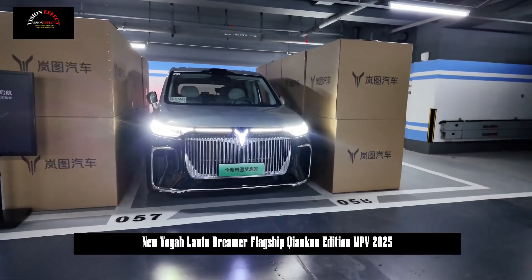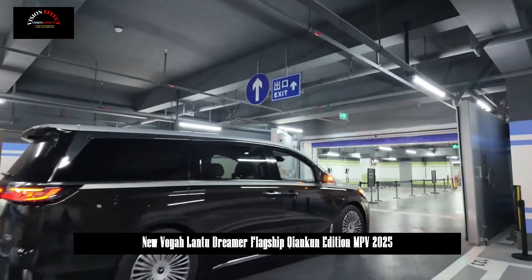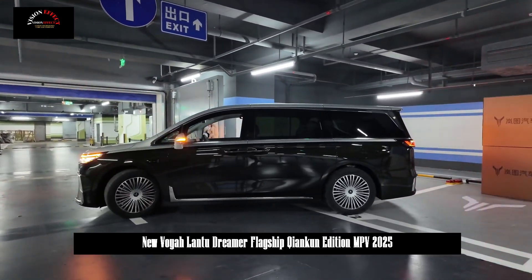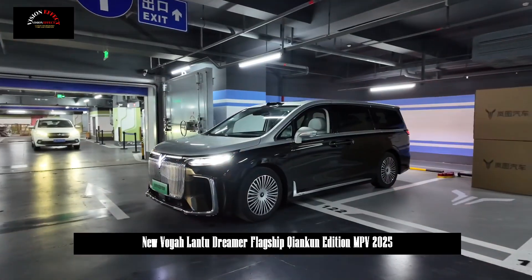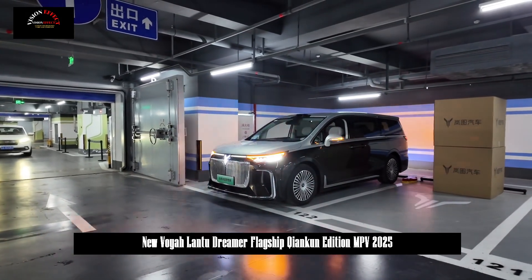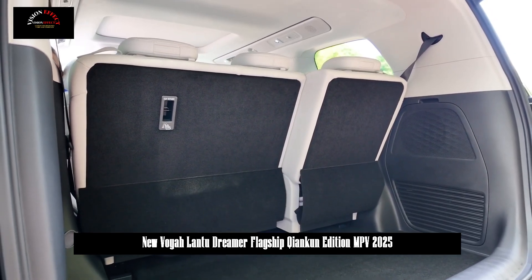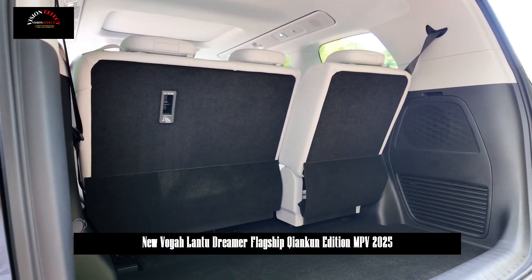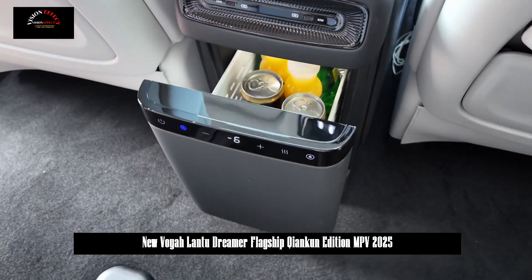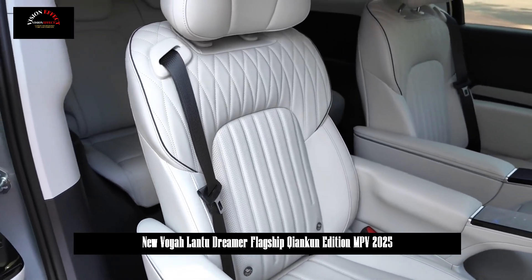In terms of power, the new Lanter Dreamer is equipped with Lanter's latest Lanhi PHEV plug-in hybrid technology, launched at the Technical Communication Conference this spring. It adopts a pure electric architecture with four high-efficiency motors, providing a maximum power of 420 kW and maximum torque of 840 Nm. The pure electric range (CLTC) reaches 235 km, with fuel consumption of 5.42 L/100 km and a comprehensive cruising range of 1,411 km.